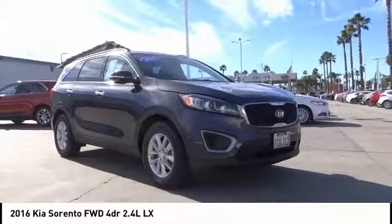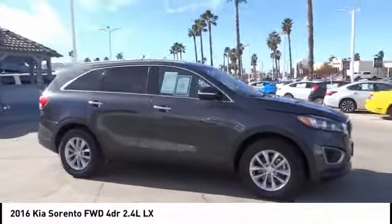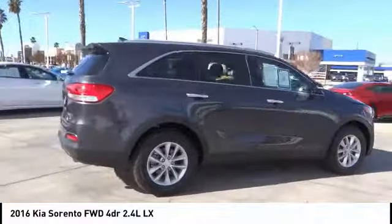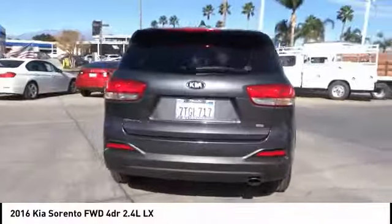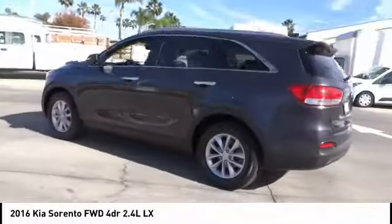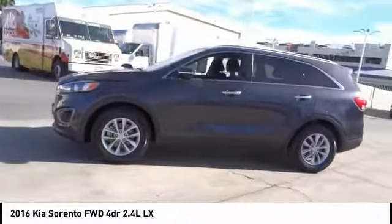Take a ride in the 2016 Sorento. The Kia Sorento is a comfortable riding, powerful, compact SUV loaded with impressive standard features. Take one look at its stylish, sleek design and you'll want to cross over to a Sorento. It is priced below $20,000 and has less than 45,000 miles.